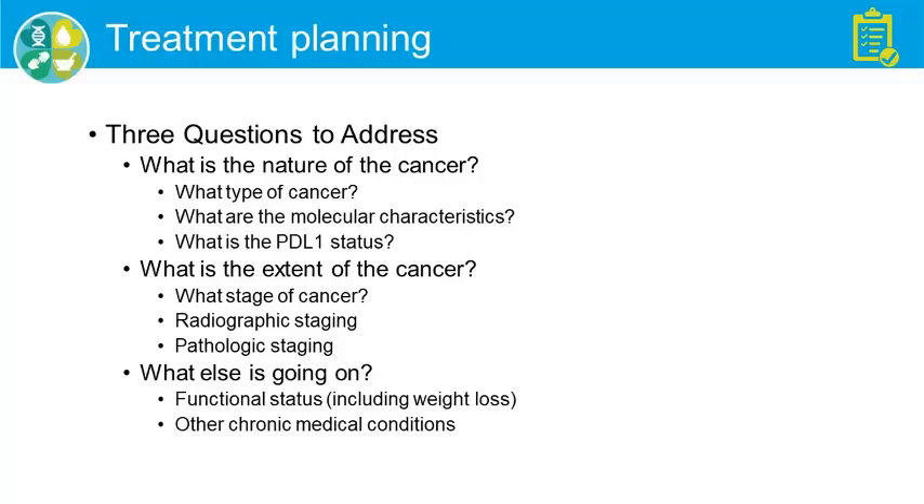And then what else is going on? Mainly here we're thinking about the functional status of the patient — have you lost a lot of weight, or are you still working full-time? And other chronic medical conditions as well.